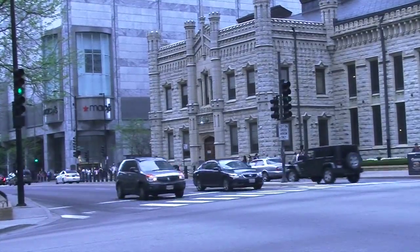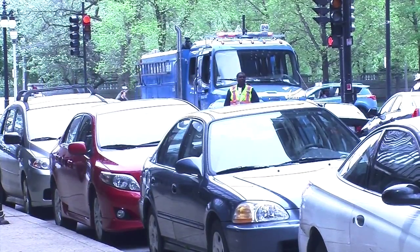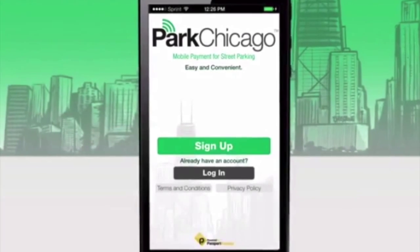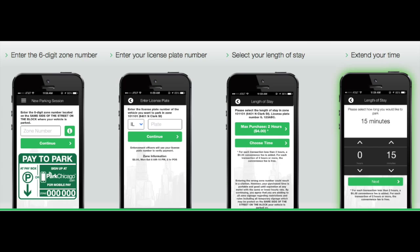Parking in Chicago just got a little easier. Smartphone technology is giving drivers a new way to pay. Park Chicago is a mobile app you can download for free. The app allows you to electronically pay for parking with your smartphone. Here's how it works.